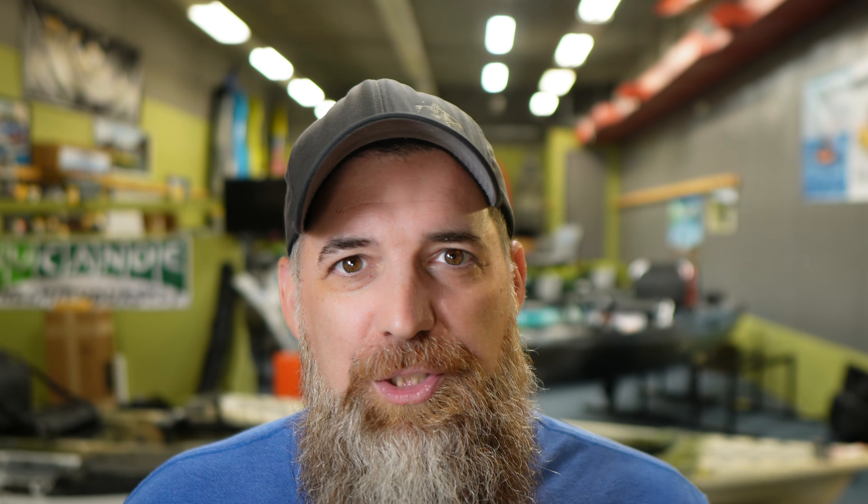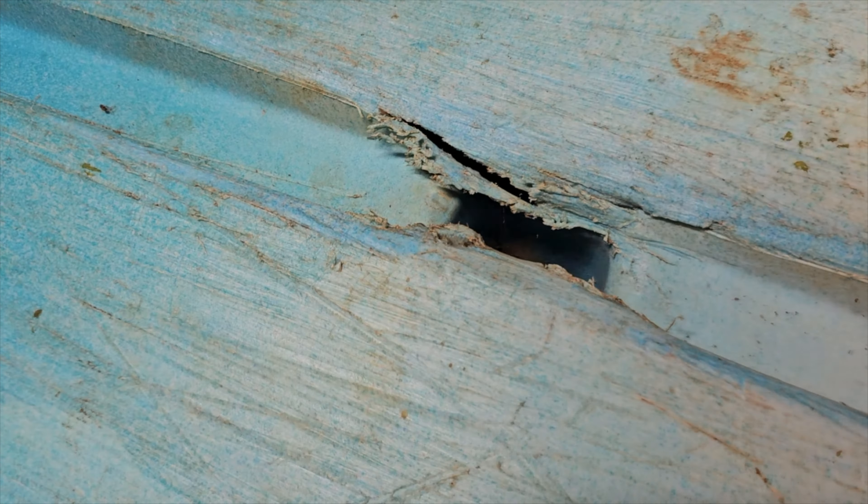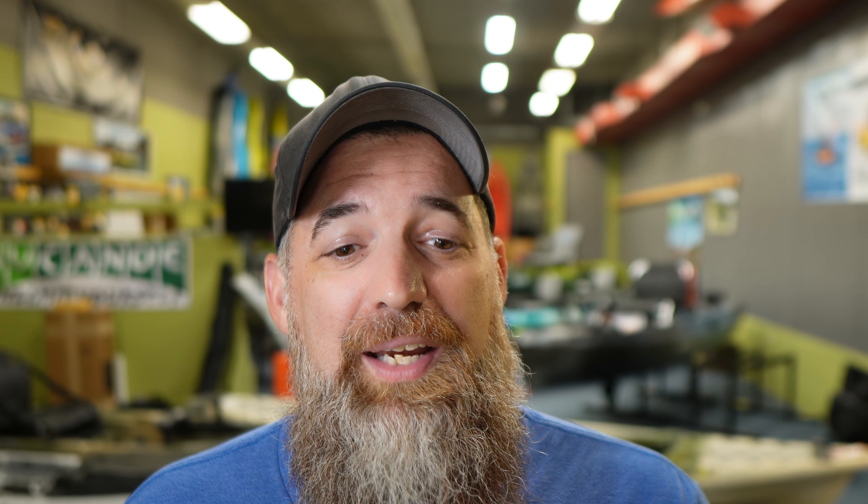How to find repairs or blemishes is one of the most important things to be mindful of. There are two types: on the deck, which is the top side of the kayak, and on the hull. Any blemishes or repairs on the hull are of utmost importance. You can tell a lot by how someone treats their kayak just by looking at it — are the seats sun faded? Has it been sitting outside? How are the straps, and how many scuffs does it have?